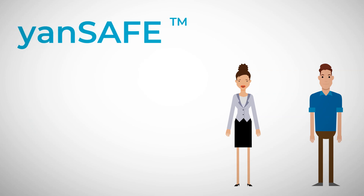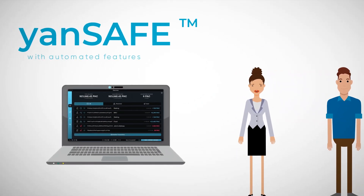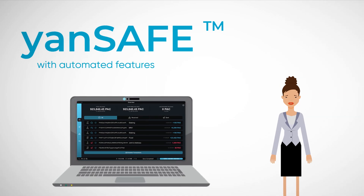And their product, YonSafe, is a free wallet with automated features that leave me in complete control.